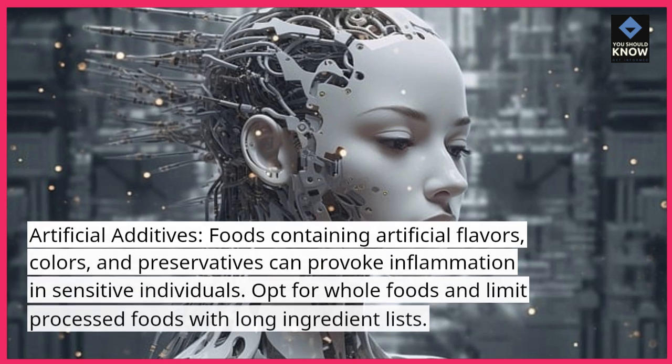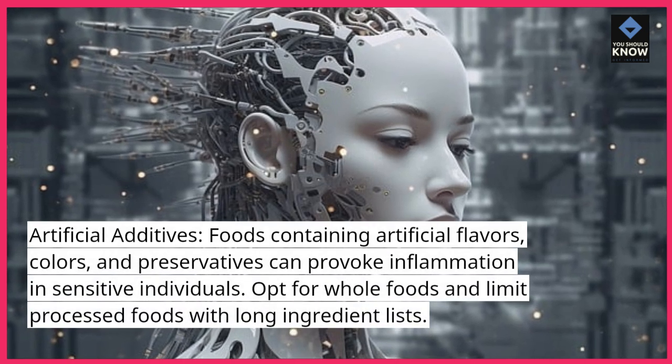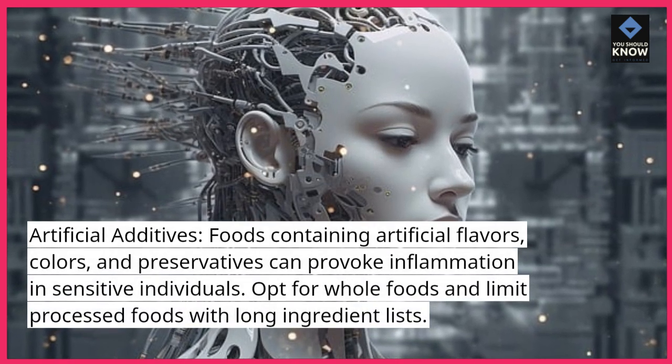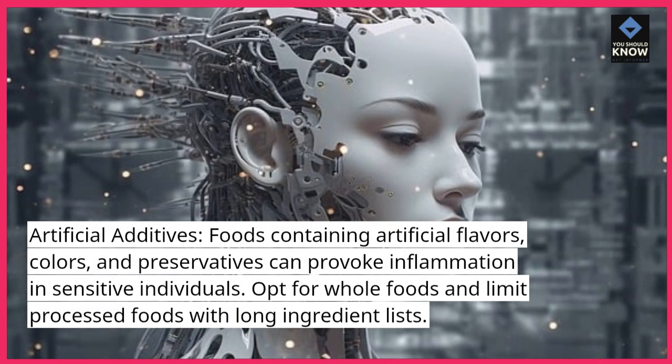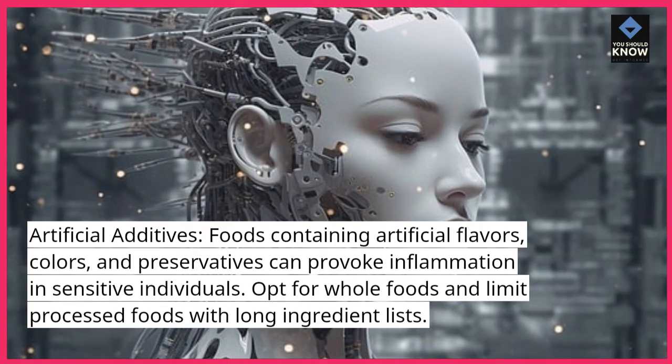Artificial additives: foods containing artificial flavors, colors, and preservatives can provoke inflammation in sensitive individuals. Opt for whole foods and limit processed foods with long ingredient lists.